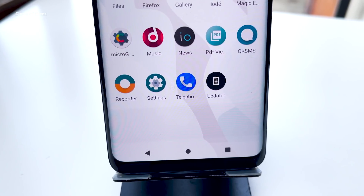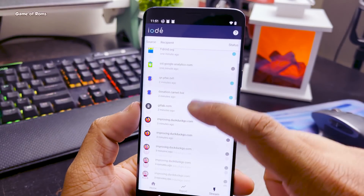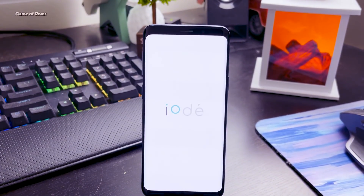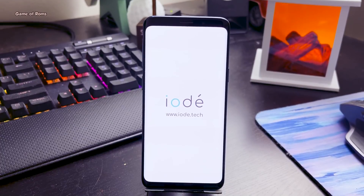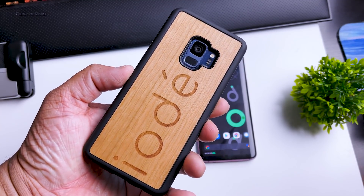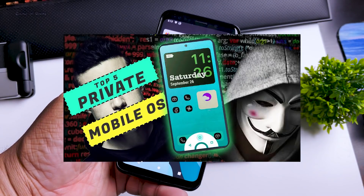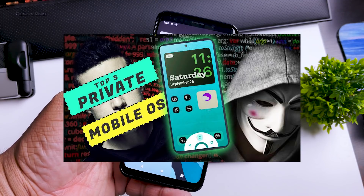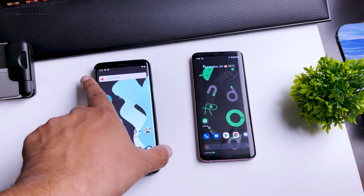All these background-blocking apps are open source and you can easily download and install them if you want — I will drop the link in the description. YodaOS is actually based on LineageOS, which itself is very privacy-focused. Currently YodaOS is only available for a few Android phones. If you want to secure your phone, check out this video on the top 5 Android ROMs available for plenty of Android phones. I will drop everything in the description — like if you enjoyed this video and I'll see you tomorrow.